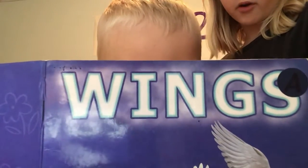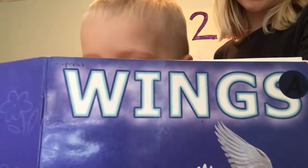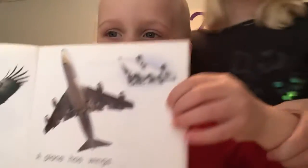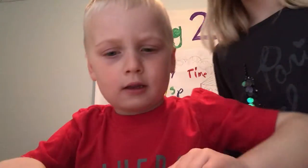A bird has wings. A plane has wings. No, you forgot to show them the pictures, goofball. Here's the plane. Here's the bird — and that is actually an eagle.